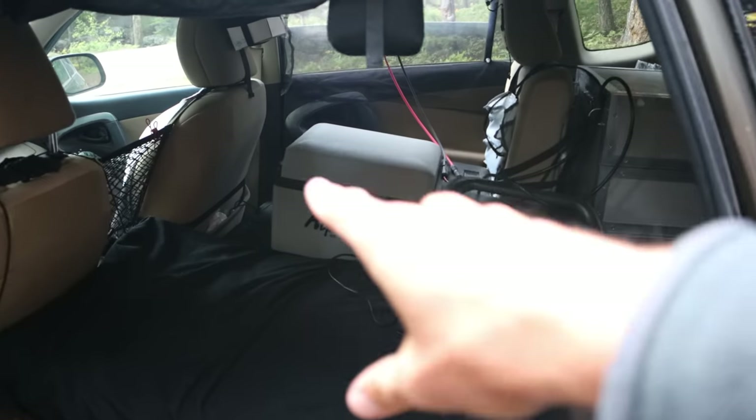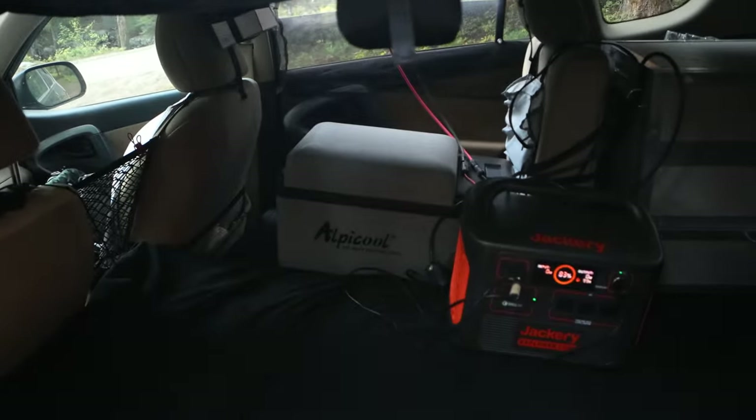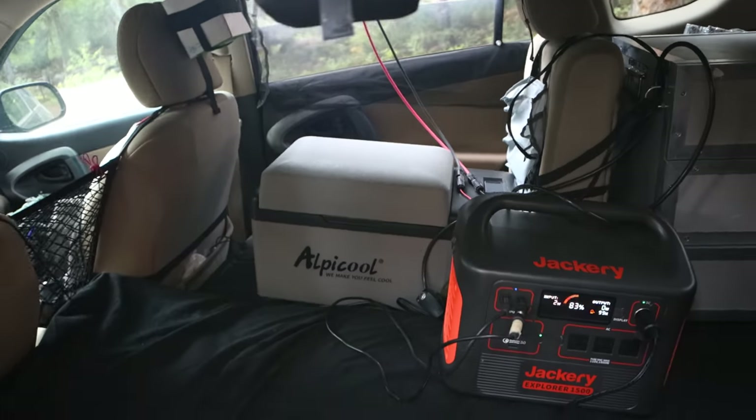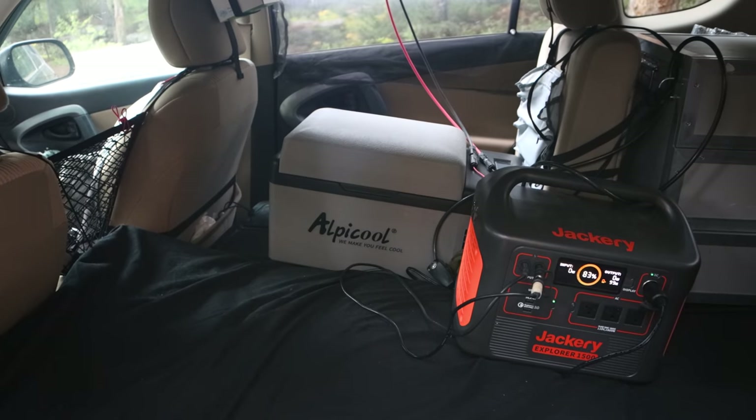Good morning. Got a few things I want to mention before we get back into the canyon. First of all, I found my fleece jacket - it was on the far side of my fridge. I guess I had put it on top of the fridge and while I was driving it had fallen over to the other side. Took me a while to find it, but eventually got it.